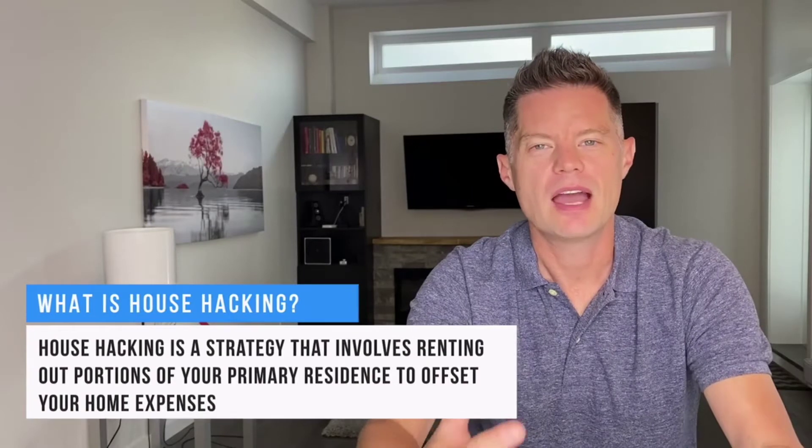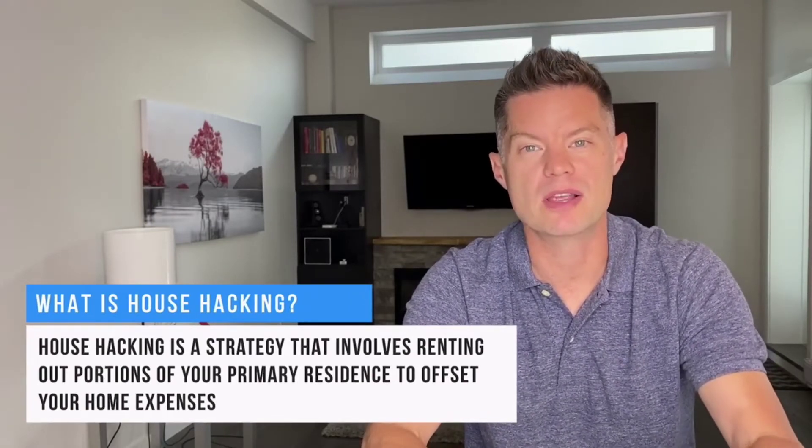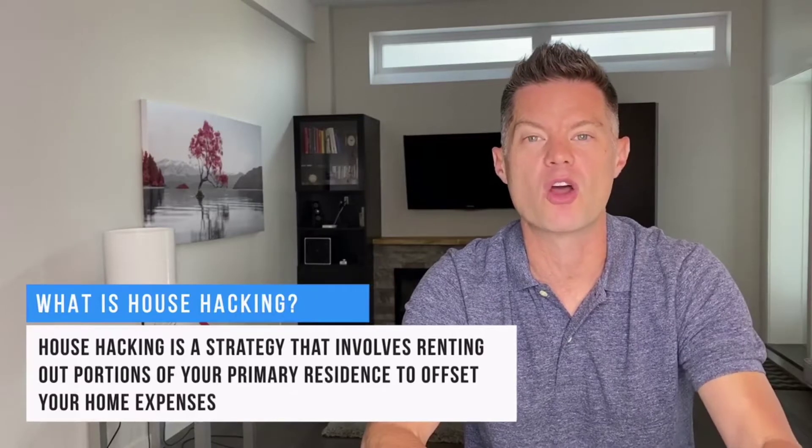First off, what is house hacking? House hacking is a strategy that involves renting out portions of your primary residence to generate income that can then offset your mortgage and other expenses associated with owning a home.